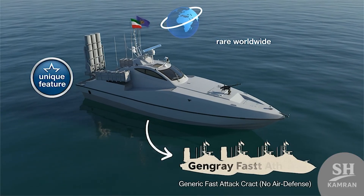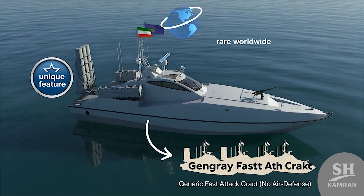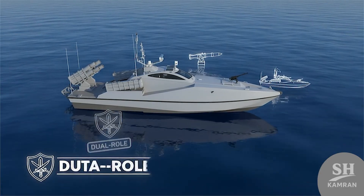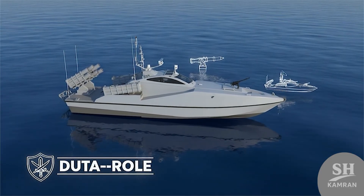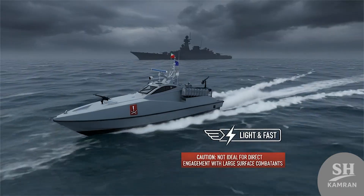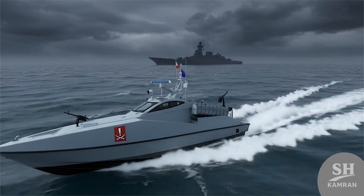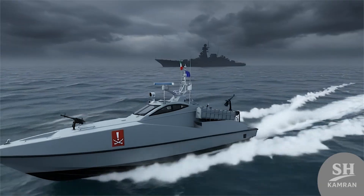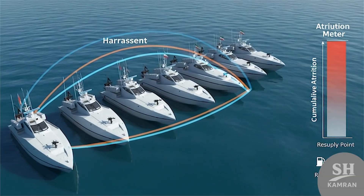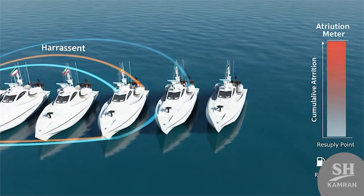Another unusual thing is the air defense system on a fast boat. Normally, navies never place surface-to-air missiles on such small craft. This Iranian step shows combining both defense and attack together, making Zolfagar with that system very different from other models. Overall, Zolfagar is a light, fast, and dangerous small vessel — not built for direct duel with large destroyers, but for harassment and exhausting bigger navies it works effectively. This reflects Iran's typical asymmetric warfare naval strategy at sea.